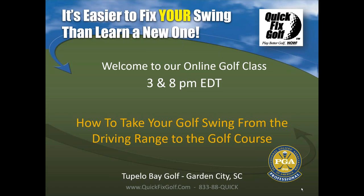Bobby Lopez here, Quick Fix Golf, quickfixgolf.com. If you'd like to get a free analysis of your swing, that's the place to go. Tonight we have our online class that is, as far as I'm concerned, my favorite. Why? Because anybody can do this. Whether you're a one handicapper or a 30 handicapper, you can do what I'm going to show you tonight. And it's going to make you better, I promise.